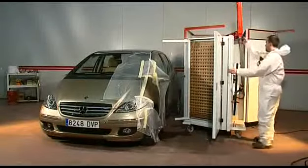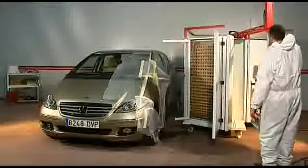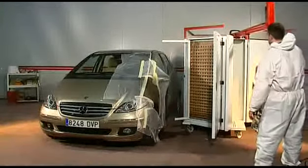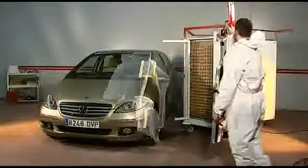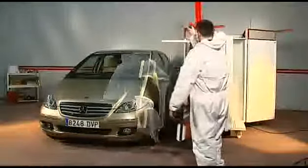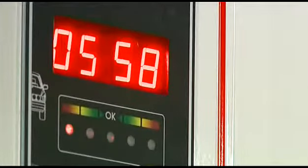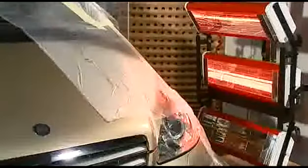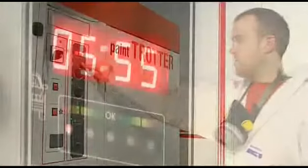Viertens: Die Trocknungsanlage mit kurzwelligem Infrarot ist dank ihres Teleskoparms mit seiner Aufhängung und einem leistungsfähigen und einfachen elektronischen Steuerungssystem überaus bedienungsfreundlich. Durch unser einmaliges Infrarotsystem reduziert sich die Trocknungszeit auf ein Drittel im Vergleich zu einer herkömmlichen Kabine, und es wird eine Einsparung an Zeit und Energie erzielt.